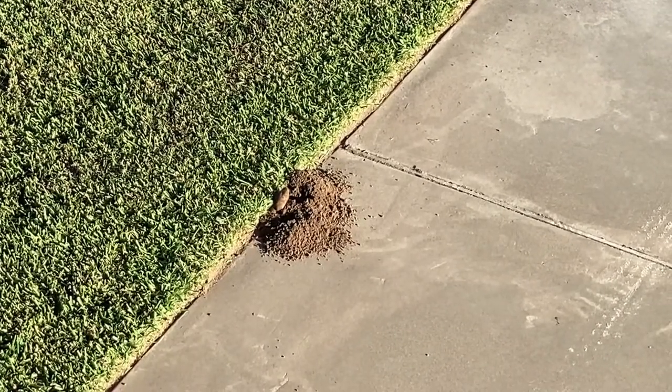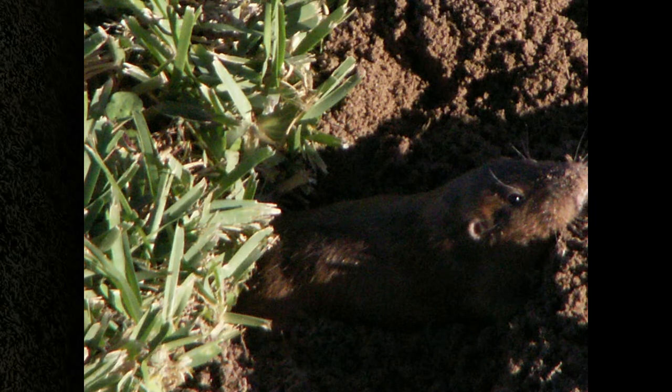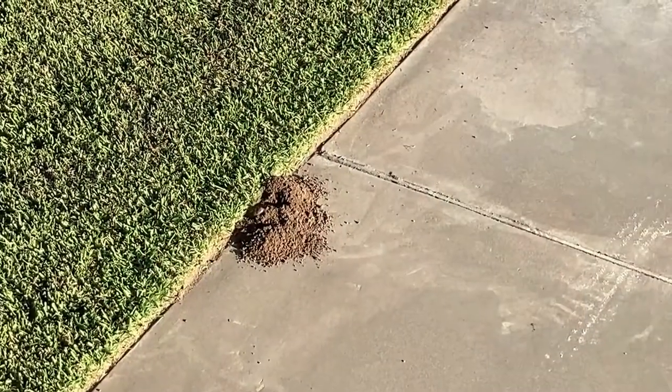Early fall is a very active time for these guys. We haven't had any recent rains and the soil is really dry and loose, causing all sorts of havoc.